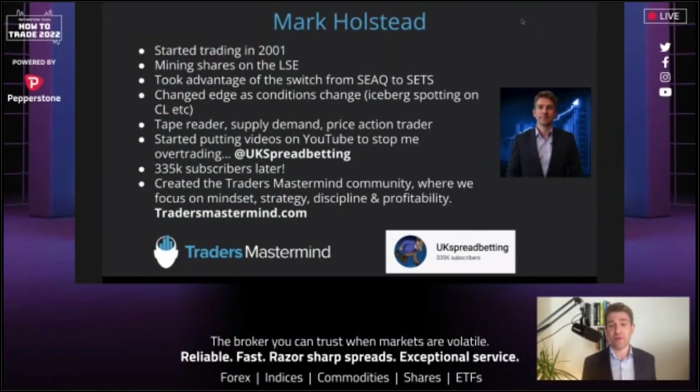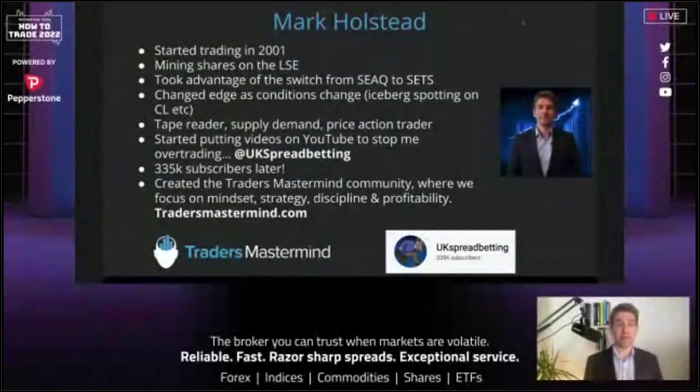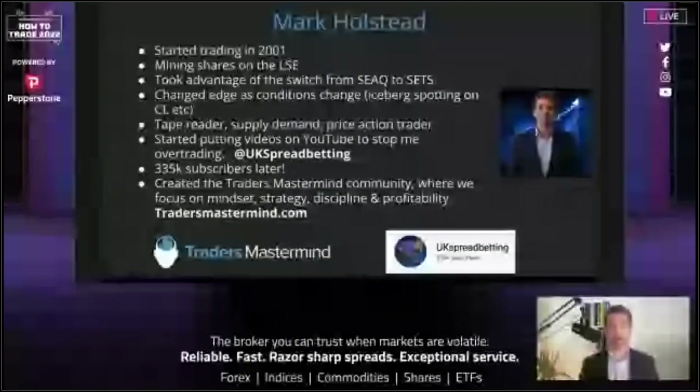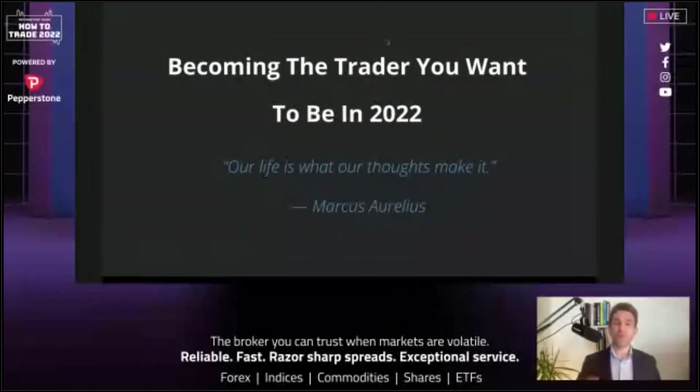335,000 subscribers later, you guys seem to like some of the stuff I talk about, which is great. UK Spread Betting — if you haven't checked it out yet, I encourage you to. I also created the Traders Mastermind community during the pandemic. We had a face-to-face group that went online. We're focused on mindset, strategy, discipline, and profitability. Check it out at tradersmastermind.com.